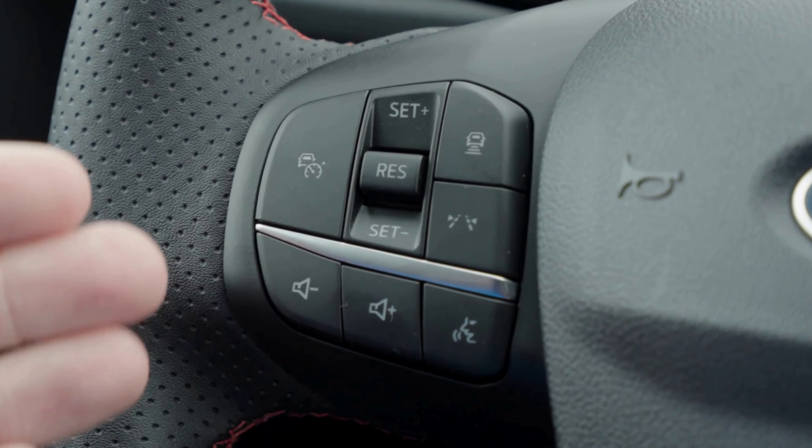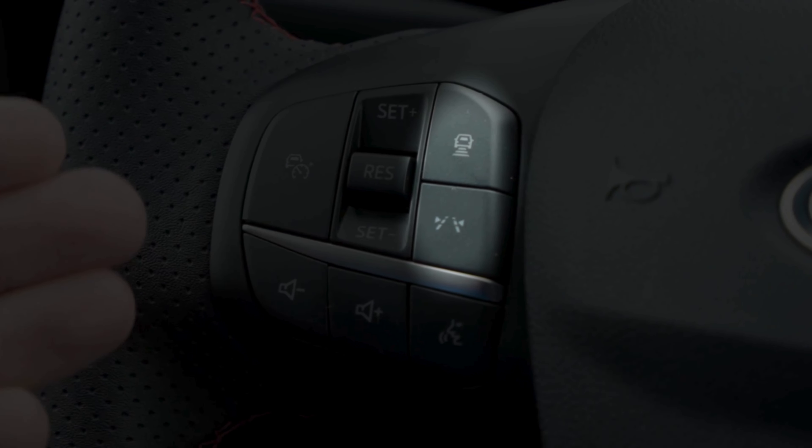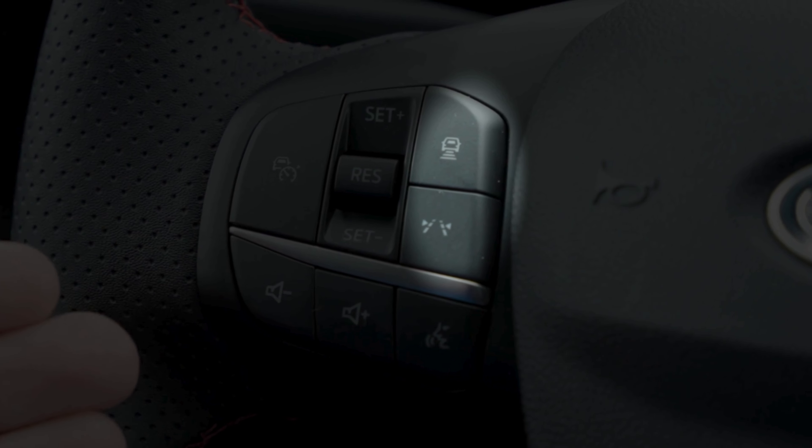Next up are the driver assist features. The ST-Line Elite trim adds several helpful technologies like adaptive cruise control, lane centering, and predictive speed assist. These features make your drive smoother and safer than ever before.